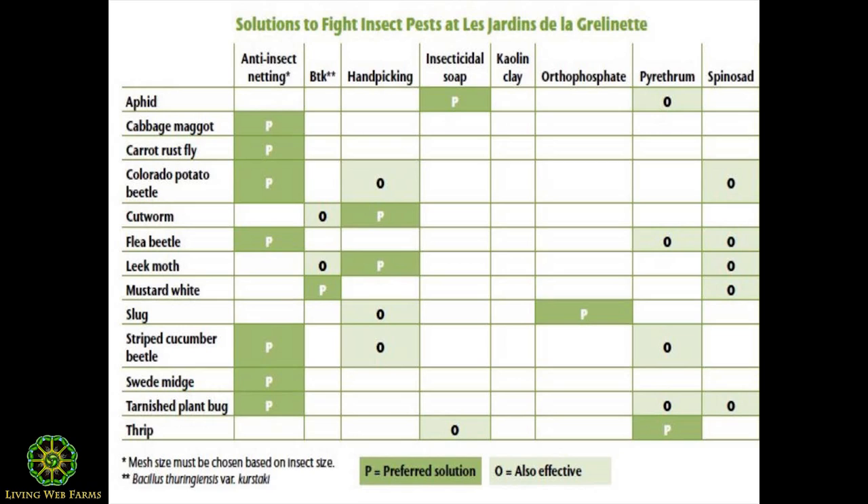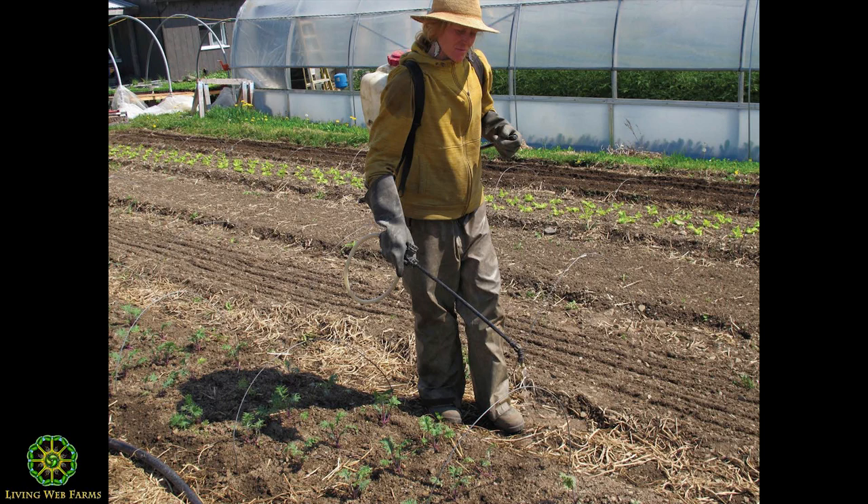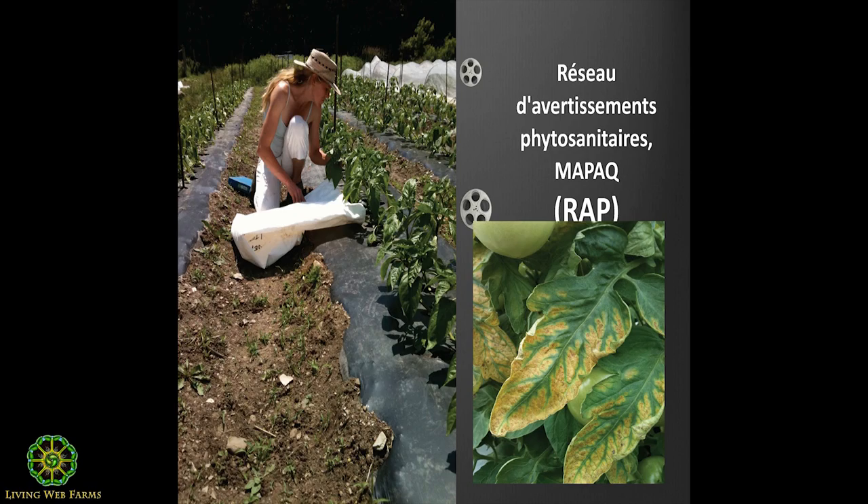For most insect problems we use insect nets. We also use biopesticides for certain crops. These biopesticides are natural, biodegradable, photodegradable, but they're toxic, so we dress up for the occasion and use them carefully. We know how and when to use them because we're scouting for problems. We're not just going out and spraying whatever. We scout for certain insects, evaluate the population pressure, and make a decision based on that - is there enough pressure to use treatments, just like conventional farmers would?